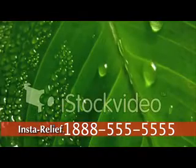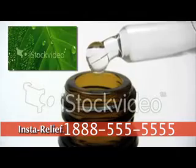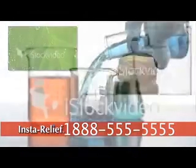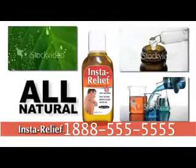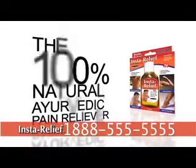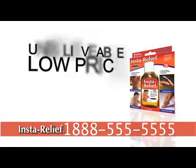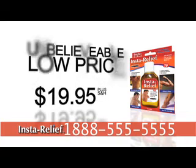Only InstaRelief's all-natural formula uses the highest quality pure herbal extracts that have been used for centuries. And now, modern science has helped us perfect that formula with InstaRelief. Call now and try InstaRelief risk-free, the 100% natural Ayurvedic pain reliever with 7 essential herbal extracts, for the incredible low price of just $19.95 plus shipping and handling.